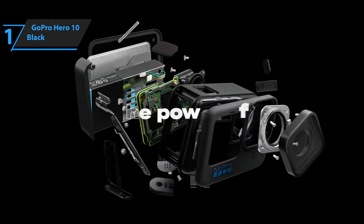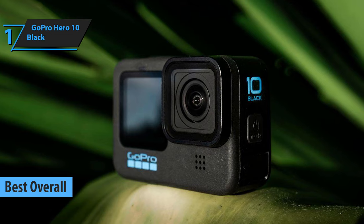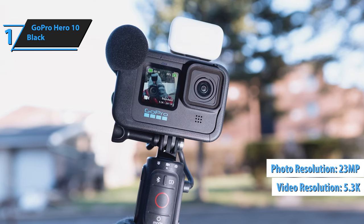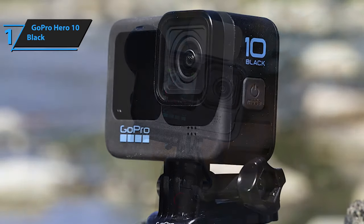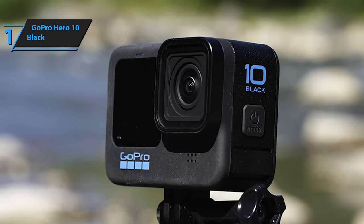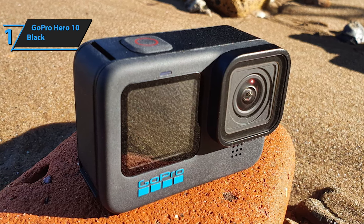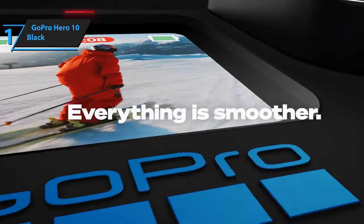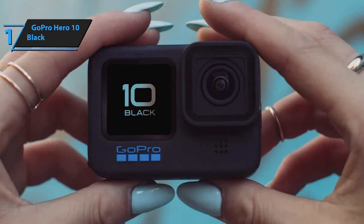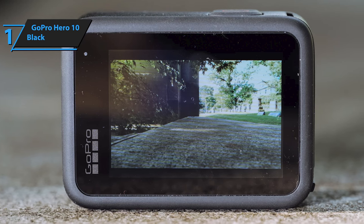Introducing the pinnacle of budget action cameras in 2024: the GoPro Hero 10 Black clinches the top spot with its outstanding versatility, swift performance, and lightweight design. Boasting the innovative GP2 processor, this camera sets new standards by capturing 23MP photos and 5.3K videos at unparalleled frame rates. Its superior low-light capabilities and the revolutionary HyperSmooth 4.0 video stabilization across all settings make it a formidable contender. The GoPro Hero 10 Black excels not only in performance but in connectivity too, simplifying content management by auto-uploading footage and images to the cloud whenever it's charged.